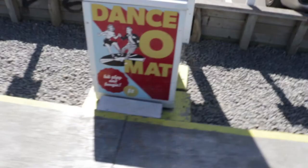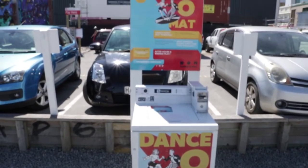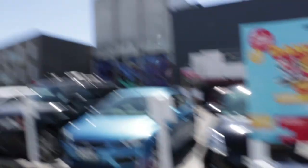One of the art installations here is the Danso-mat. You put some money in the washing machine here and then you can do some dancing on this mat with the big speakers behind me. Pretty cool. You're not going to see me bust out my moves — sorry.